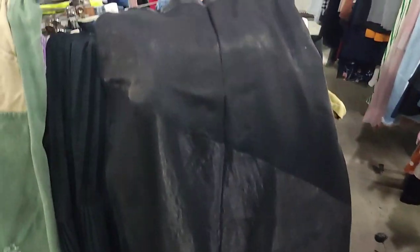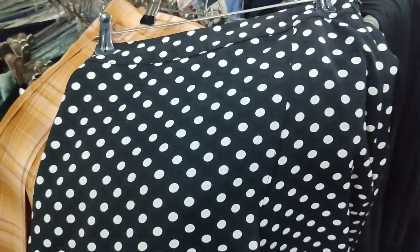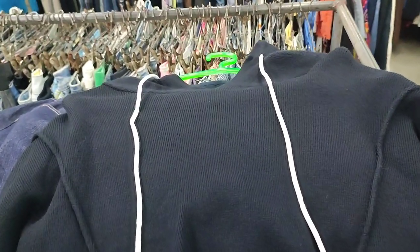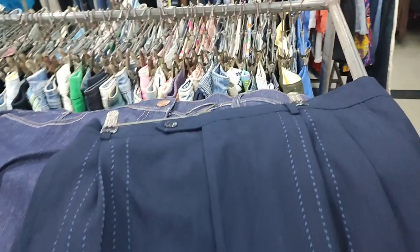This lightweight maxi skirt is my least favorite from this ukay. Then here's another one — a very cute skater skirt with polka dots! And one of my favorites as well is this hoodie rib, very good condition, parang brand new.